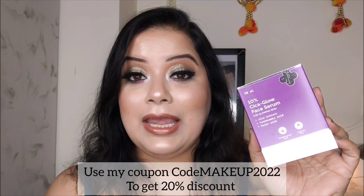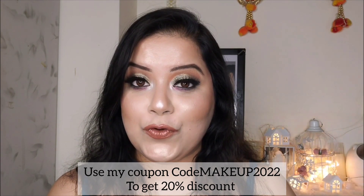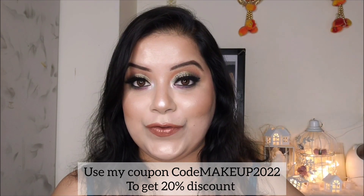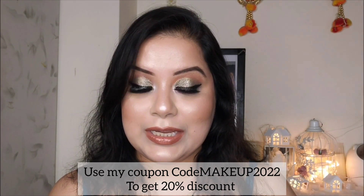I am really impressed with this Dermaco 10% Cica Glow Face Serum — it gives glowing skin and also nourished my skin. And yes, not to forget, whenever you use any active ingredients on your face, it is very important that you use a sunscreen to protect your skin.